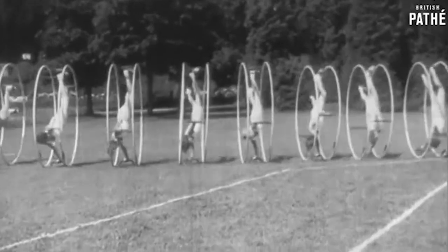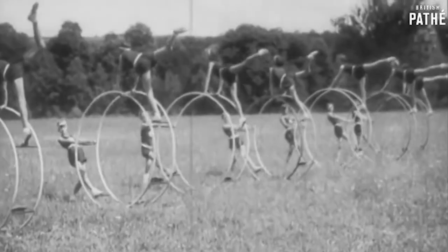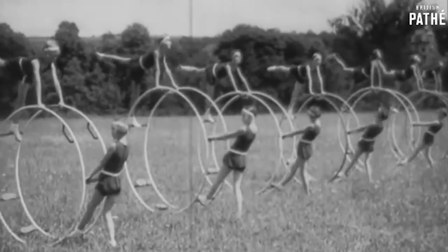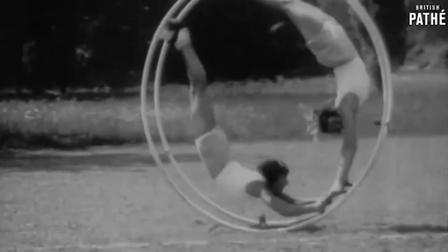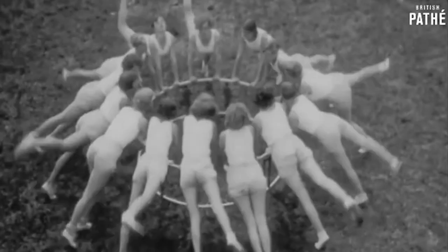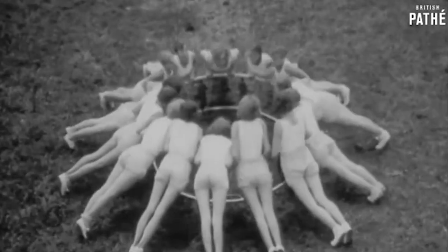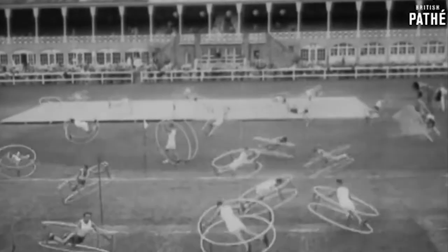It comes from an Austrian man named Otto Feik — I can't pronounce his name well — and it was invented in the mid-1920s. It was made because his grandfather was a blacksmith who put two cartwheels together with some sticks and rolled down a hill. So Mr. Feik built and patented his wheel based on being able to roll down a hill.